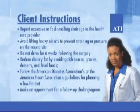Avoid lifting heavy objects to prevent straining or pressure on the wound site. Do not drive for six weeks following the surgery. Reduce dietary fat by avoiding rich sauces, gravies, desserts, and fried foods. Follow the American Diabetes Association's or the American Heart Association's guidelines for planning a low-fat diet. And finally, make an appointment for a follow-up cholangiogram.